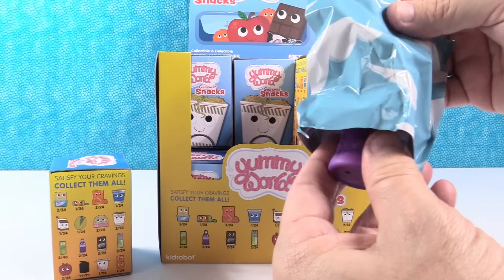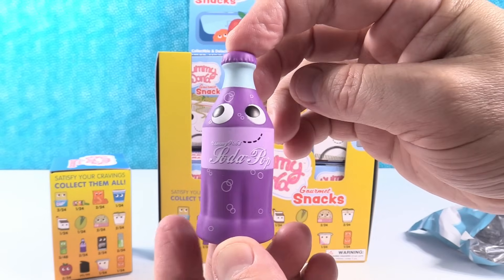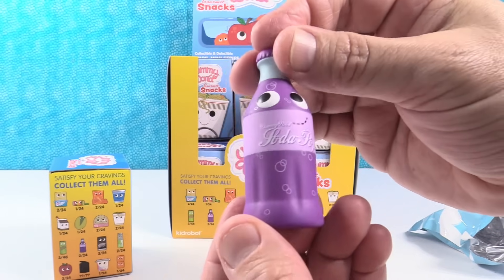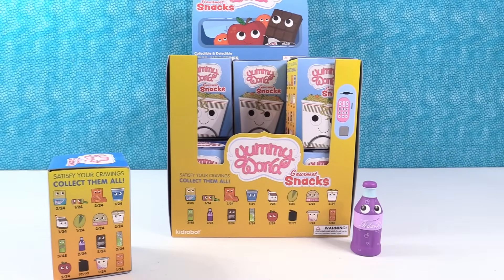First figure right here — whoa, it's the grape soda! Yummy World soda pop. It has the Yummy World symbol on the back. That is really cool. I like that he's kind of looking off to the side.